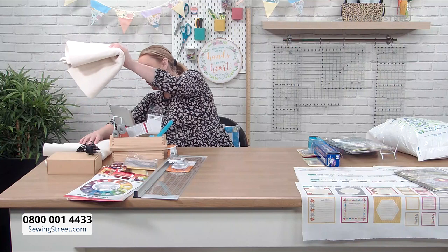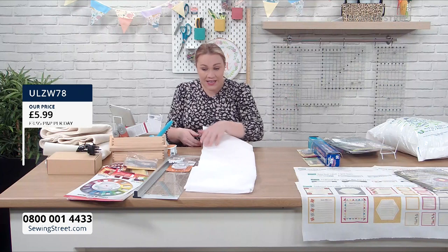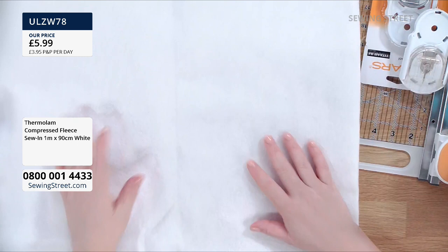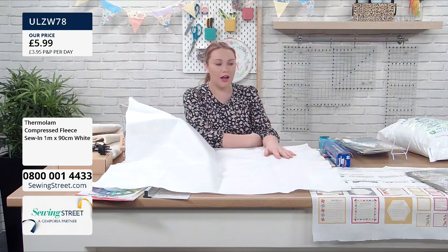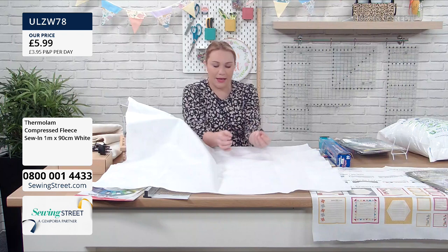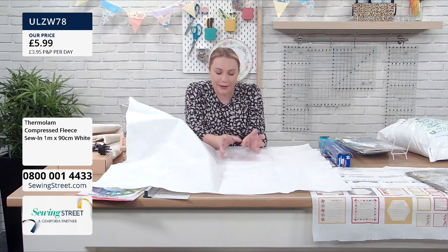What haven't you seen for a long time? Thermolan! It's a Vilene official product — another type of wadding. It comes as a one-metre pre-cut piece, one metre by 90 centimetres, so it's big. You can stitch pieces together for larger projects like an ironing board. It is a compressed fleece — this is the one that can go in the microwave. So if you want to make bowl cosies or something you're going to put in the microwave, it is safe.